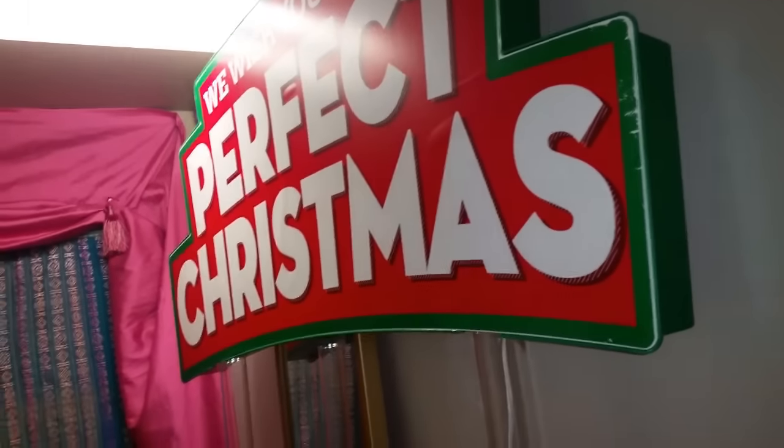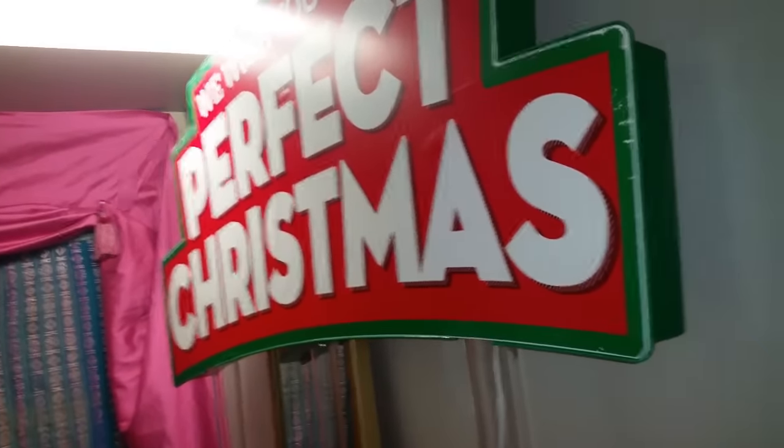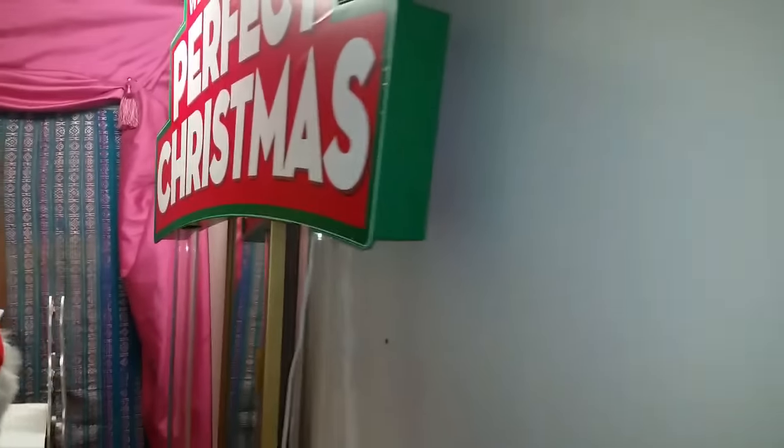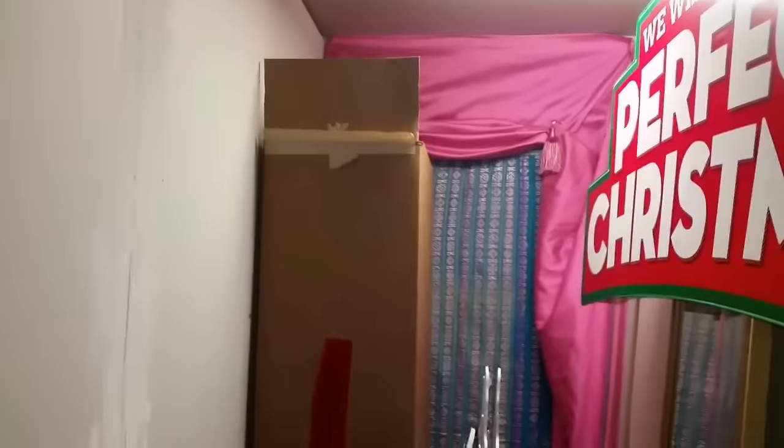My husband said he's going to look at it and see if he can get it to work, but it was sitting outside in the rain. Even if it doesn't work I can still use it for my display in my shop window. There's this piece, that box, some boxes in there, and then this whole box of glitter gift boxes. This is actually a Christmas tree display, so it's definitely something I can use for the shop.